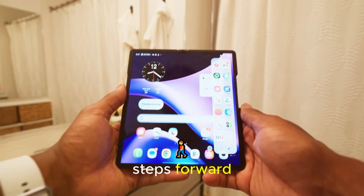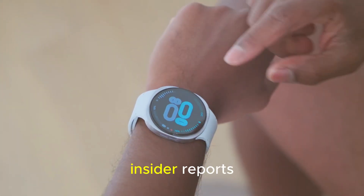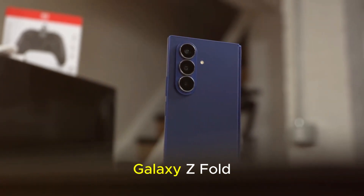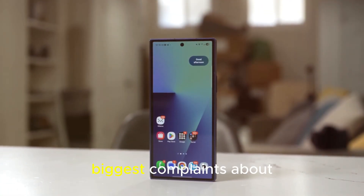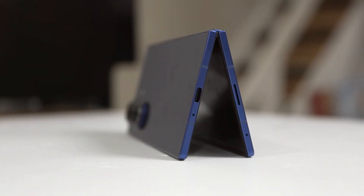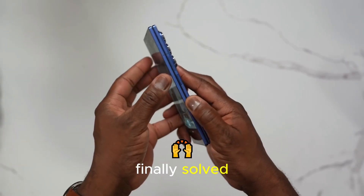These are big steps forward. But Samsung isn't stopping here. Industry leaks and insider reports suggest that the Galaxy Z Fold 8, expected next year, could finally fix one of the biggest complaints about foldable phones — the dreaded crease in the middle of the display. The crease problem — finally solved?